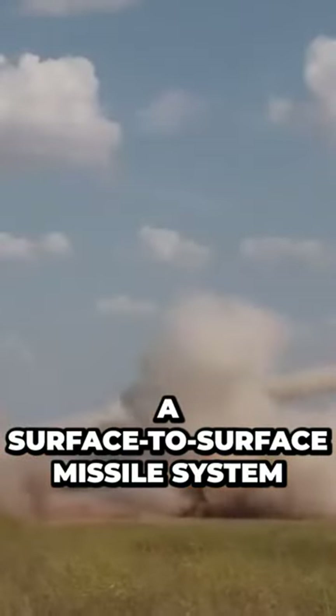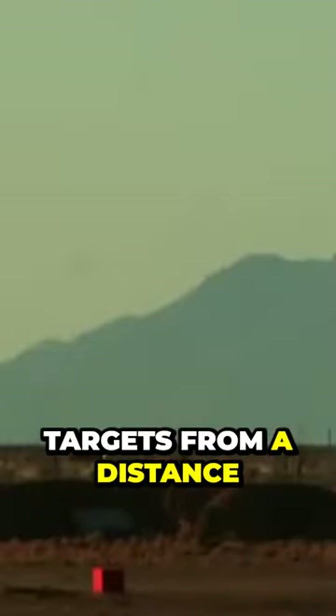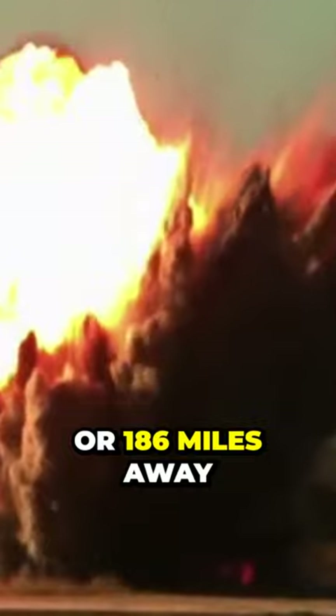CMS is a surface-to-surface missile system that packs a powerful punch. It can strike targets from a distance of up to 300 kilometers, or 186 miles away. And we're not just talking about any old target — we're talking about hitting specific, high-value targets with pinpoint precision.